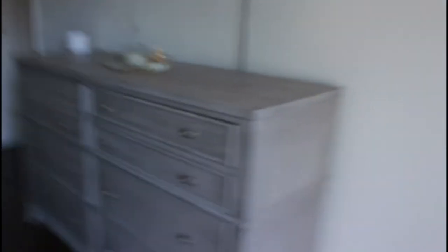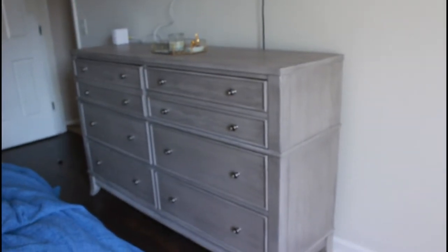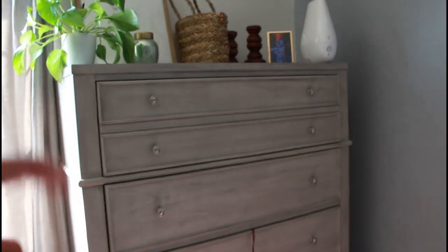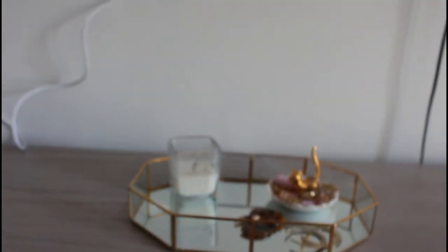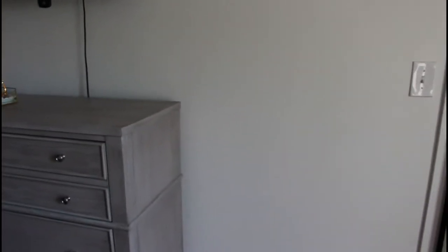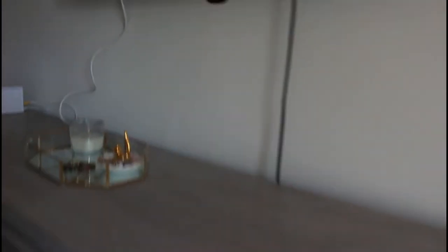Now this is our larger dresser. This holds all of our clothes. The other one is for extra storage — seasonal stuff, sweaters, all that good stuff, and bedding. Up top, I'm going to get your opinion on this — I'm thinking a little vase and maybe a plant here, but I also want a plant right here. So if you are plant people, let me know because I want to put something there. I just don't know if it gets enough light — it's indirect light but not crazy bright.